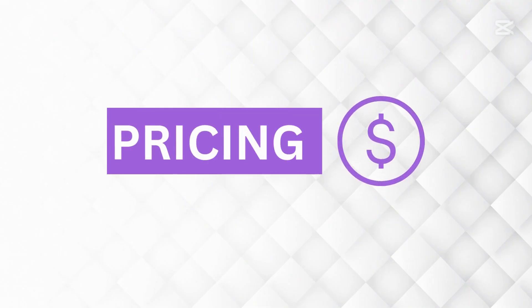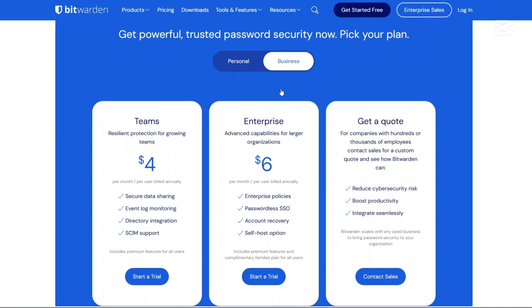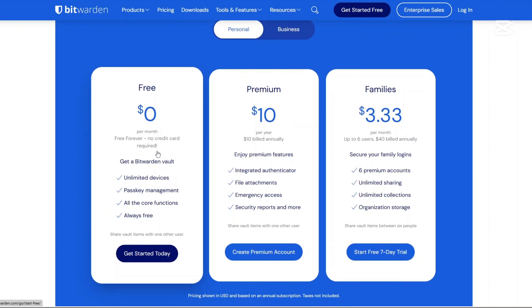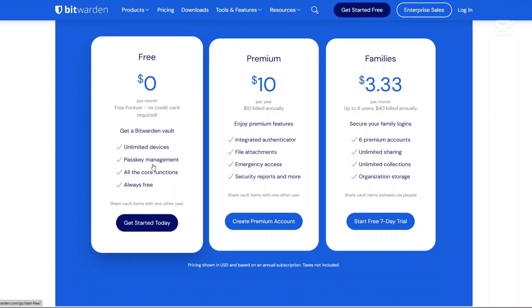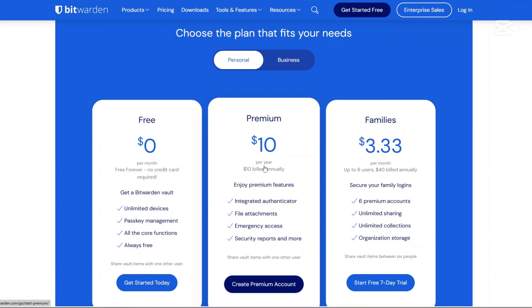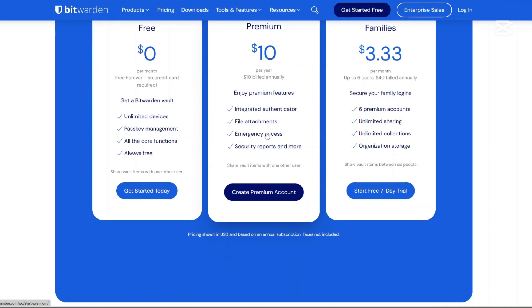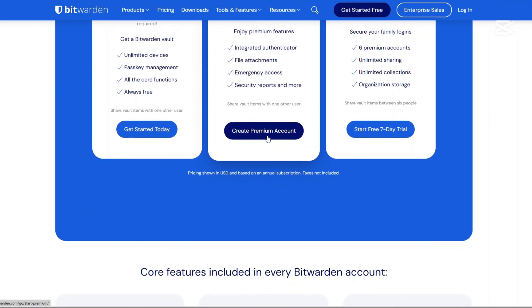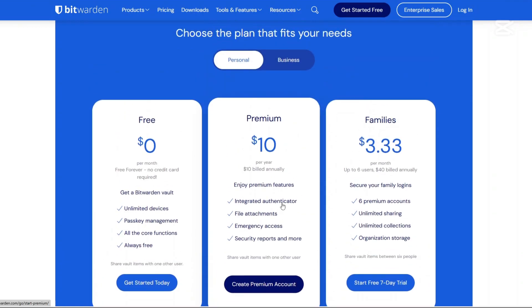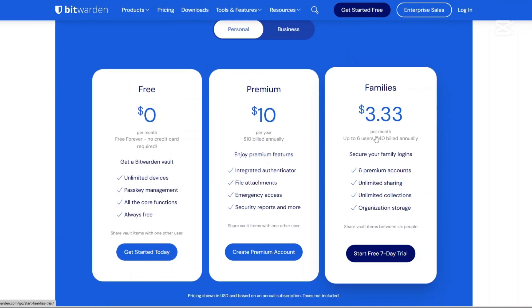Now what is the pricing like? We start with Bitwarden. There's a personal plan offered at $0 — forever free, no credit card required. You have access to unlimited devices, passkey management and all the core options. There is a premium plan billed at $10 per year when billed annually, and you enjoy premium features like integrated authenticator, file attachments, emergency access and security reports. There's also a family plan billed at $3.33 per month, with access to up to six users.